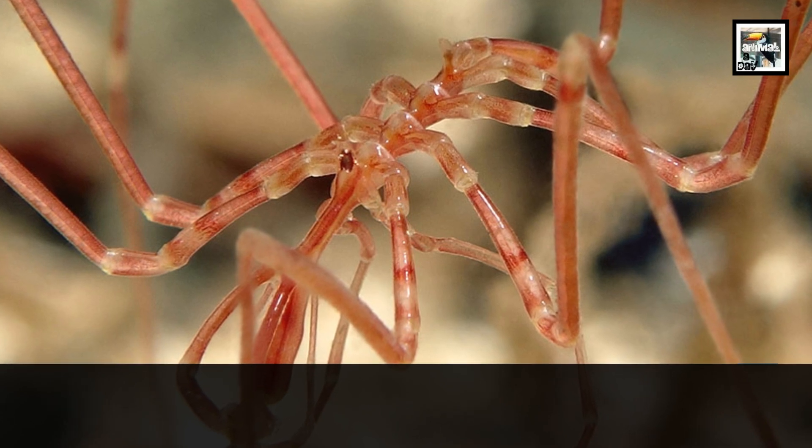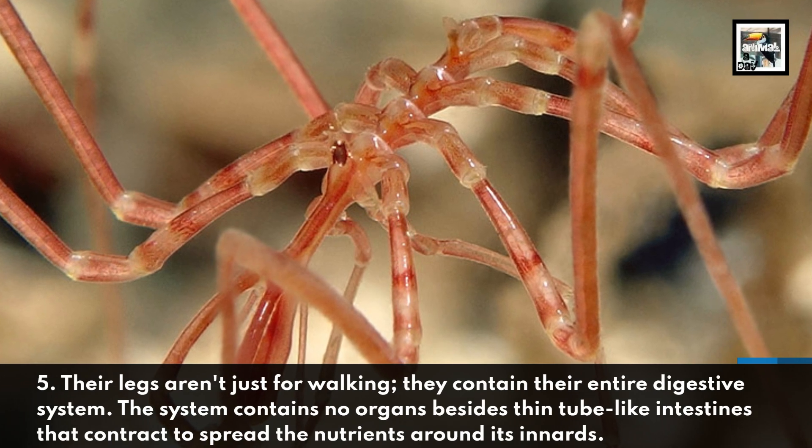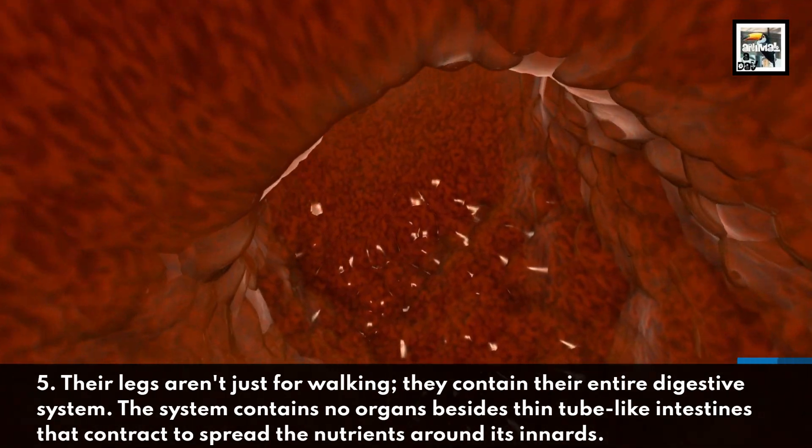Five: their legs aren't just for walking — they contain their entire digestive system. The system contains no organs besides thin, tube-like intestines that contract to spread the nutrients around its innards.